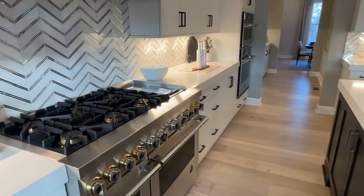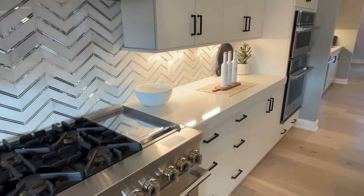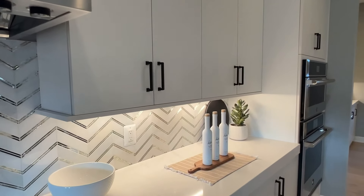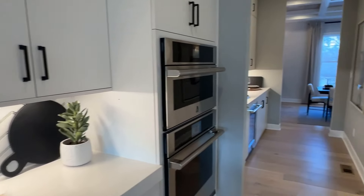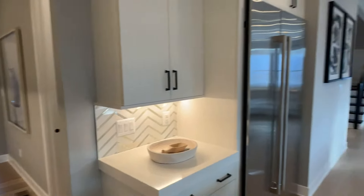If you look out, it's not the nicest view right now — they're building a lot more of these homes. So it's a nice little development here in Arlington.